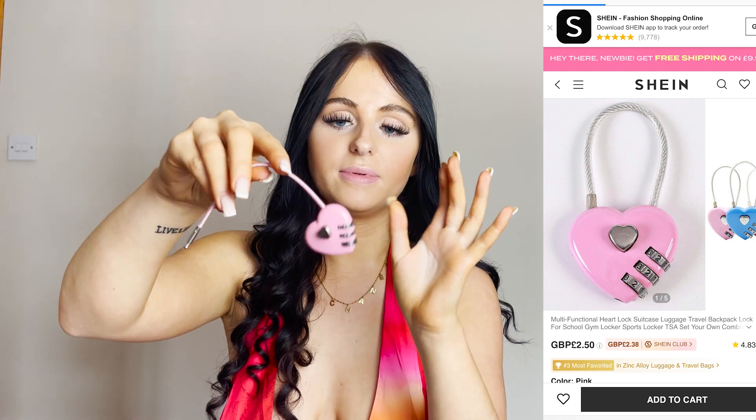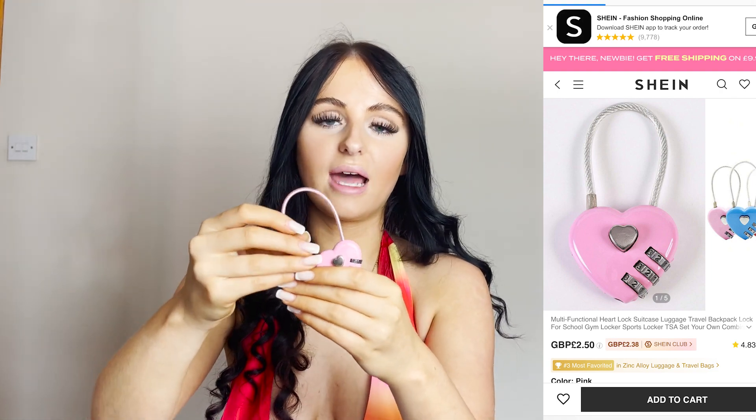Next up I got this cute little lock for my suitcase, which I thought would be great for when I'm flying or staying in hostels. I don't really want to get robbed out there, so I got a little lock to secure my things. I love the little heart shape on it, I just thought it was so cute.